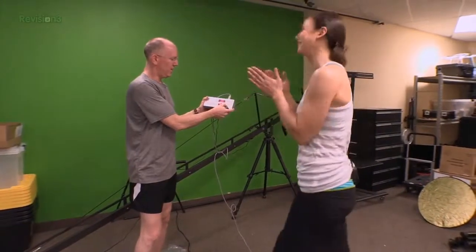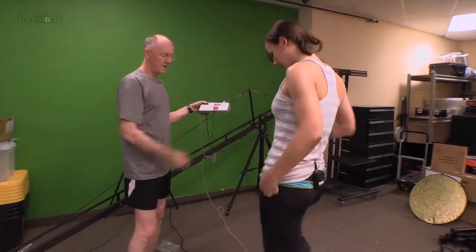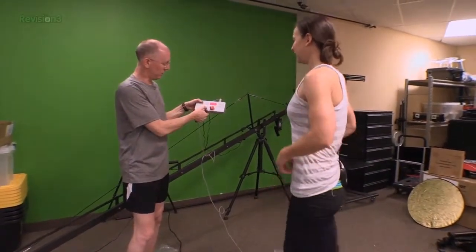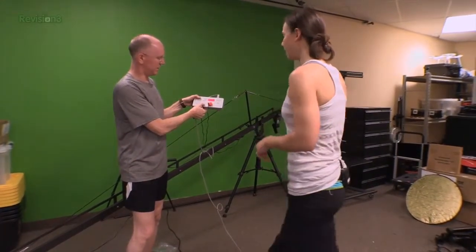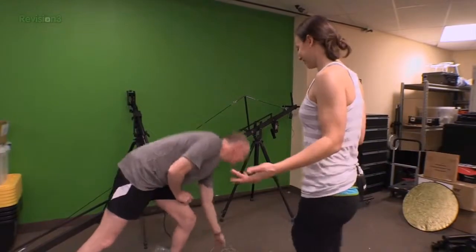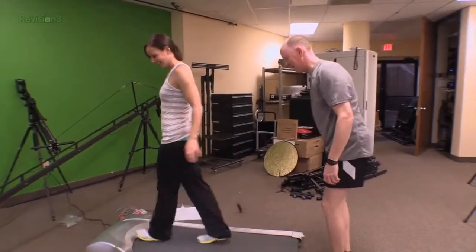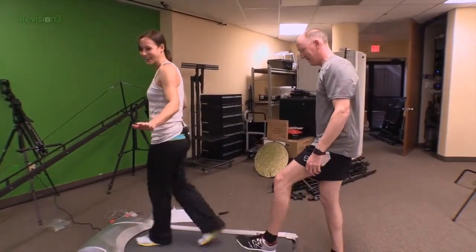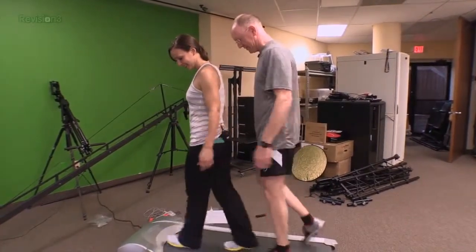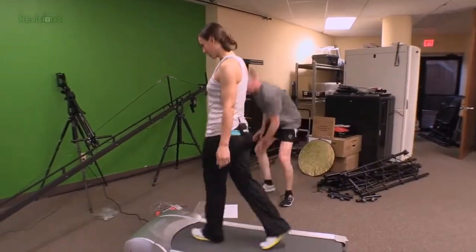They say the weight rating is 250 pounds on it. Between you and me, we weigh a lot more than 250 pounds combined. So we got on it together — we weigh way over 300 pounds together, not bothering it a bit. It didn't even slow down. That's pretty darn cool.